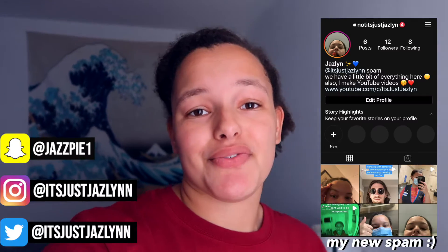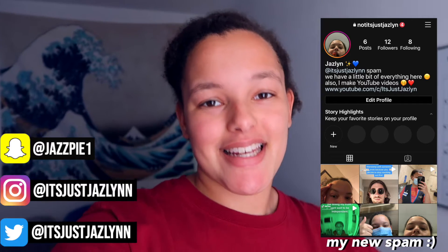Hello there, people! Welcome, or welcome back, to my channel. My name is Jazlyn, and if you are new, don't forget to like, comment, subscribe, and share this video with your friends. Also don't forget to follow me on all my social medias — they'll be on the sides right here.